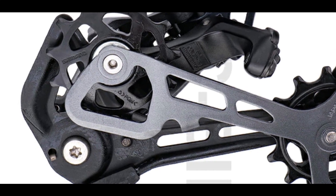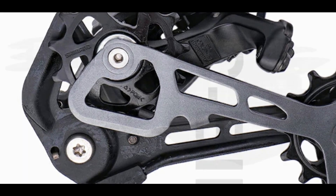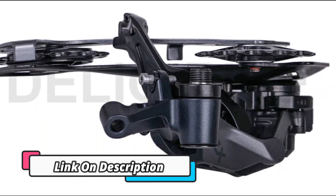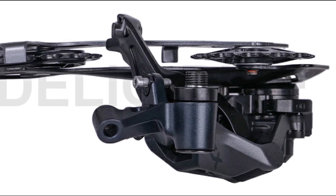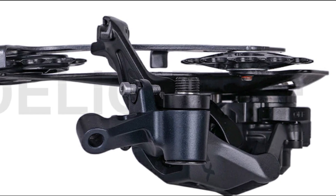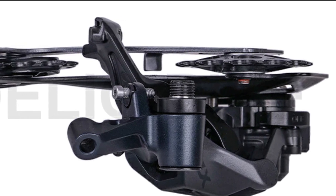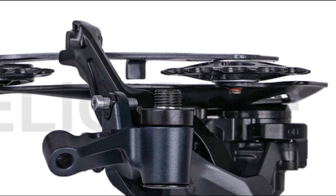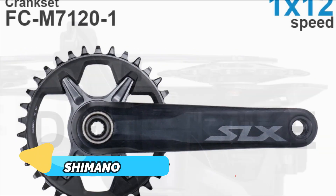With an impressive range of 11-50T/52T, you can take on hills, descents, and even technical singletrack with confidence. The Shimano SLX M7101 12-speed groupset with shifter, rear derailleur, cassette sprocket 11-50T/52T, and M6100 chain original provides a truly unique riding experience. Product number 3.